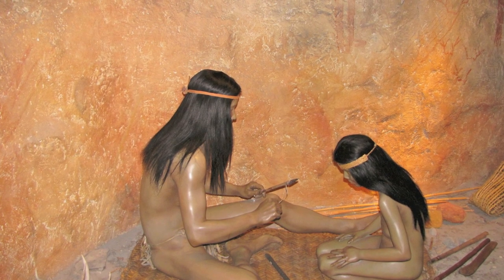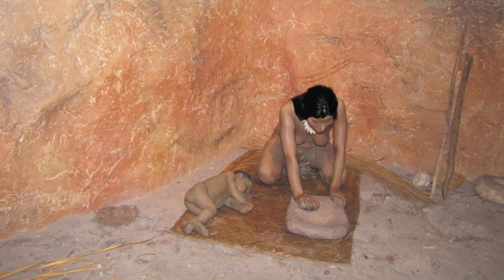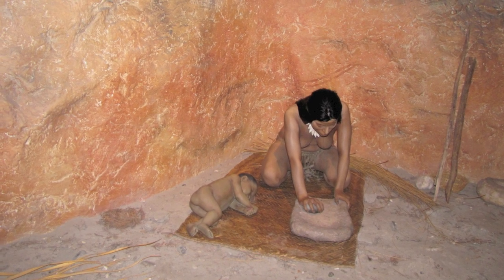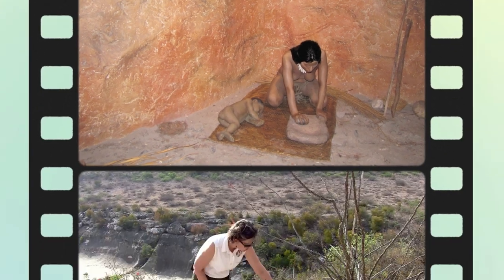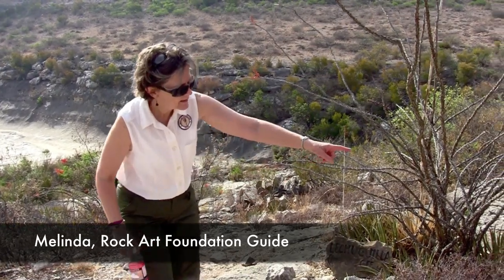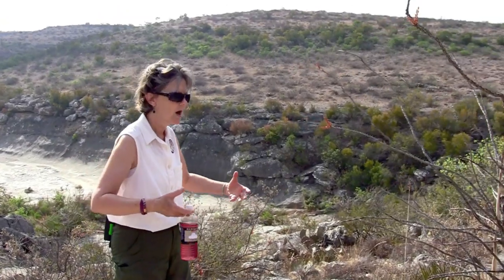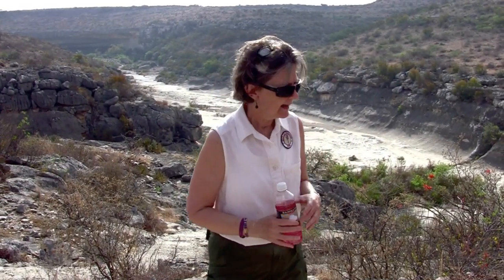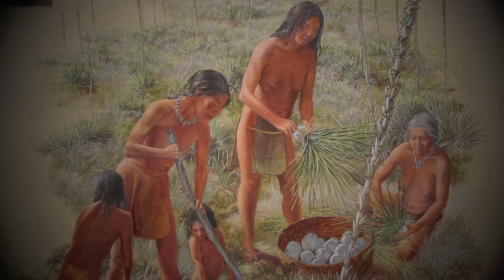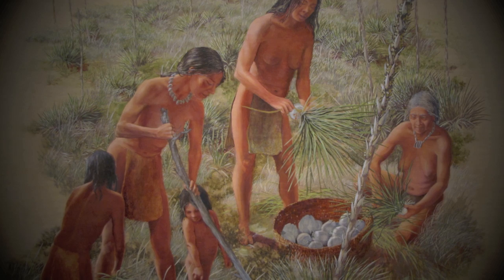Although the area is drier than it was in prehistoric times, many of the same plants still grow here today. Melinda, a rock art foundation guide, explains: "This other plant is sotol. Both of them have a bulb underneath that were harvested and put in bake ovens. They actually found remnants of it when they excavated the site. They would bake them for several days and then eat them — kind of like an artichoke. You just sort of peel it back."